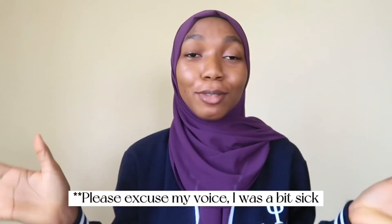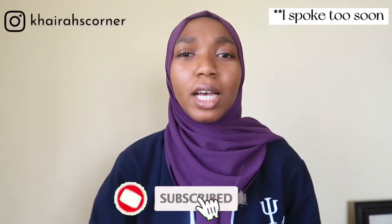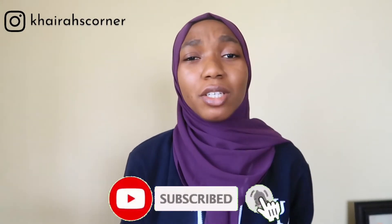Hey guys, welcome or welcome back to my channel. My name is Ira. If you're new, first of all, happy new year 2022. So today's video is just going to be a very quick one. If you're looking to get into skincare this year, this video is going to be for you. I'm just going to put together a basic routine that you can get started on, and then as time goes by you can incorporate more products.